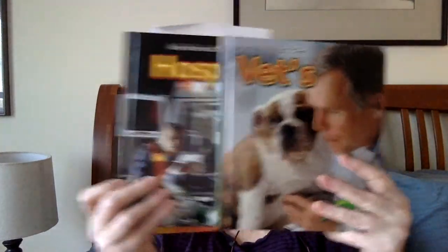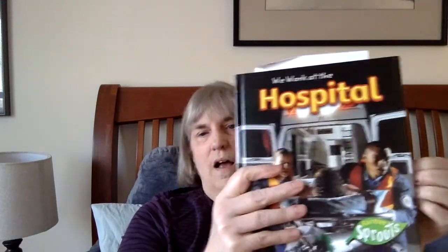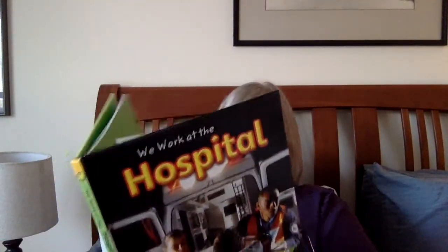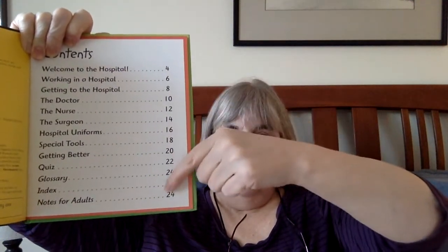Another thing I want to talk about is series nonfiction — those books you find in school libraries all over the place. They tend to be filled with stock photos. If you look at their tables of contents, each chapter has a specific amount of space. Here's one book in a series, and here's another in the same series — it has exactly the same amount of space for each chapter.